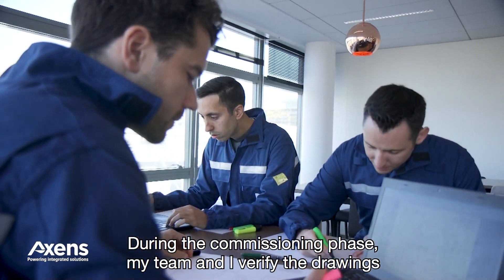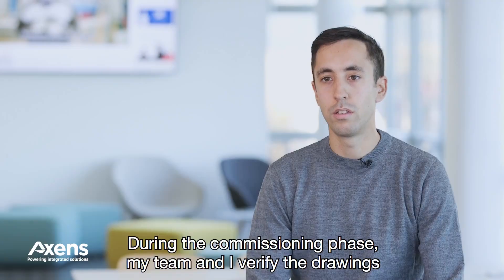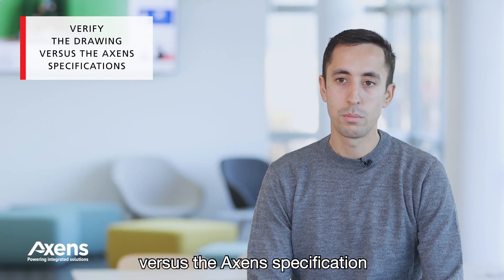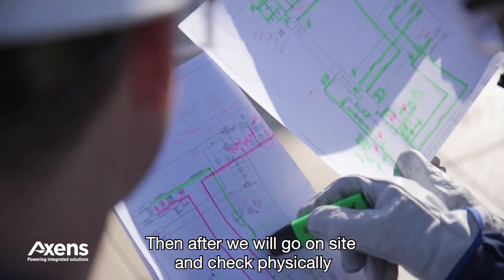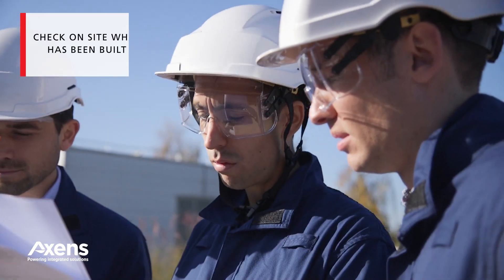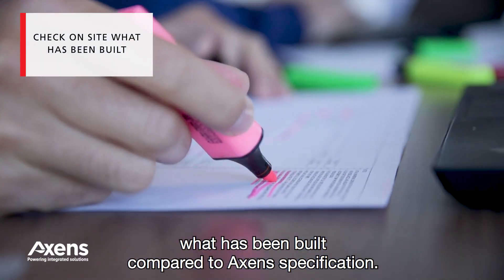During the commissioning phase, me and my team will verify the drawings versus the Accent specification for the equipment and the P&ID, and then we will go on site and check physically what has been built compared to the Accent specification.